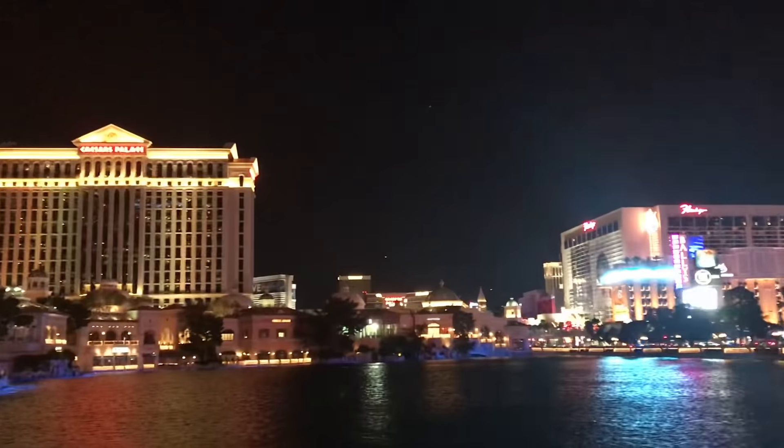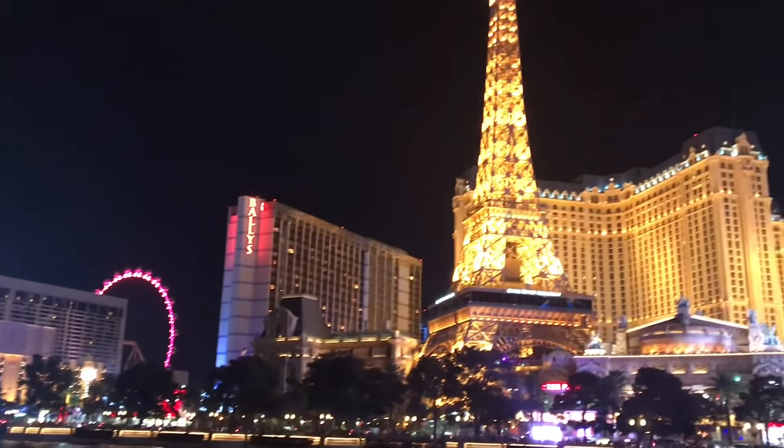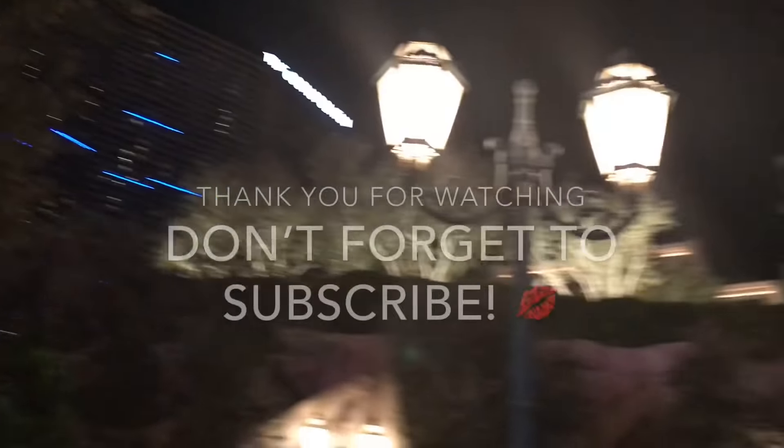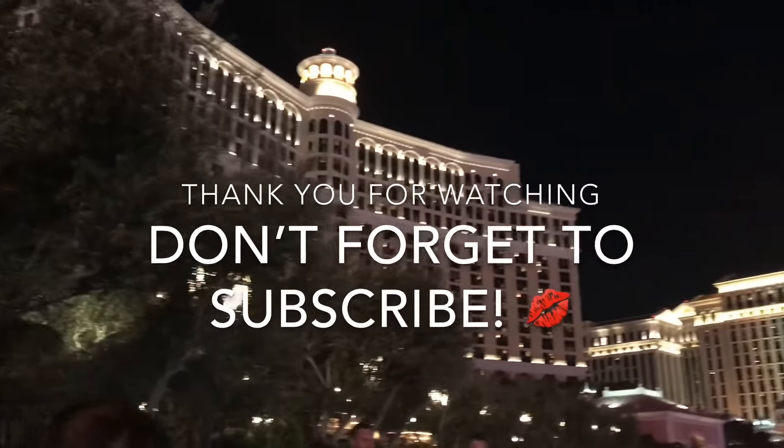So there you go! I hope this list helps you in planning your Las Vegas tour for when you finally book that trip of a lifetime. Thank you very much for watching! Please don't forget to subscribe. Bye bye!